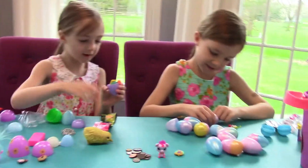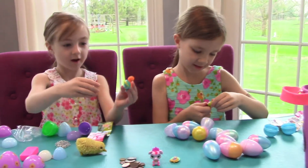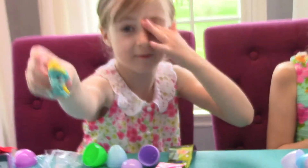Oh, I got a Palace Pet! And our cousins have this — our cousins have this monkey.